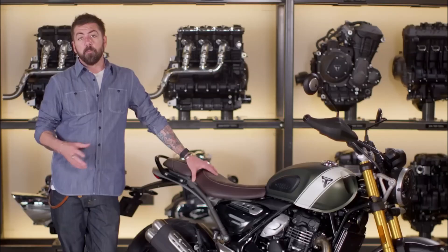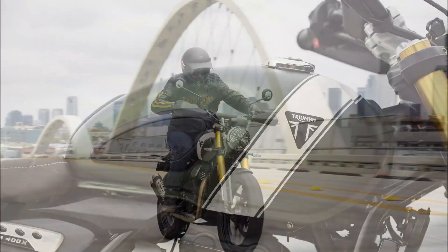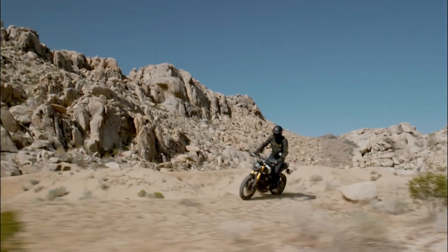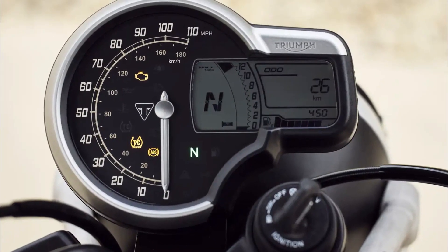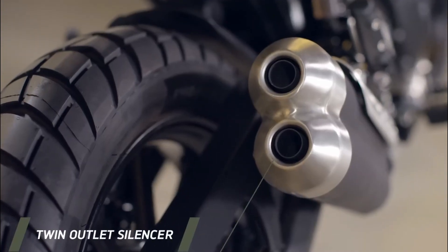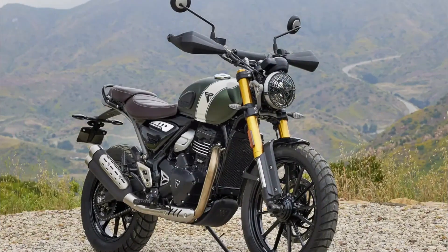Ergonomics and Design: The frame of the Scrambler 400X, described as a hybrid spine perimeter design, has been thoughtfully extended at the steering head. Coupled with a longer travel suspension and a larger front wheel, this adds stability and control to the bike's handling. Wider and taller handlebars, along with lower, forward-positioned foot pegs, provide riders with a comfortable and commanding riding position. Notably, the foot pegs are made of steel, gaining removable rubber inserts for added versatility.